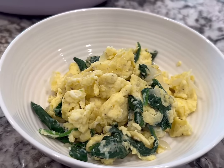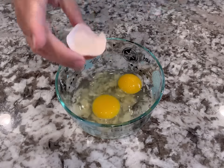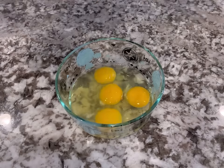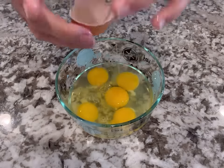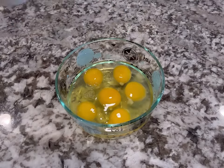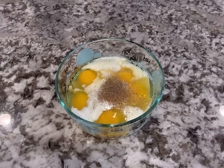This next breakfast dish came together super quickly. I started by mixing together the eggs, milk, salt, pepper, onion powder, and garlic powder in a bowl. If you get eggshells, you can just remove them with another eggshell — just a little tip. You can modify this any way you like with the seasonings, adding or taking away any of the flavors you prefer. The seasonings are going to really flavor the dish in this one.